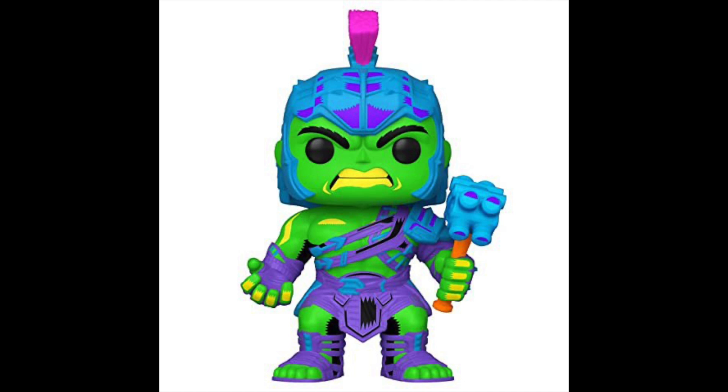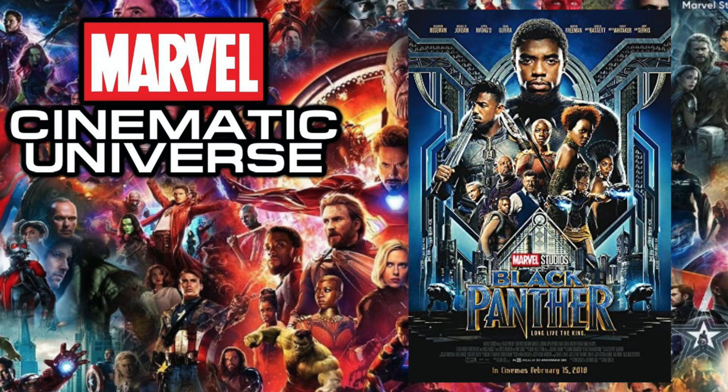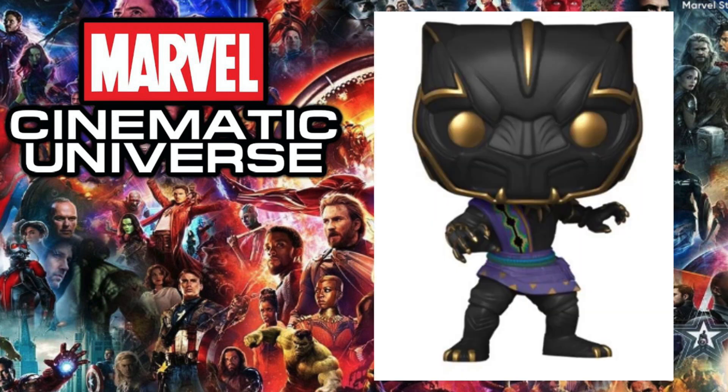Next up is 2017's Thor: Ragnarok, and the pop I chose is the 10-inch blacklight Hulk. Thor: Ragnarok was actually a banger movie — my favorite Thor movie in the MCU. It was a little difficult to choose, but there was something about this Hulk that looked really cool, and I like the different colors they chose in the right spots for the pop.